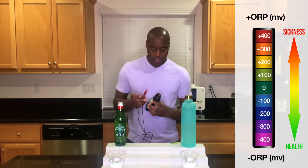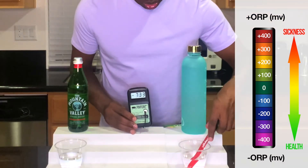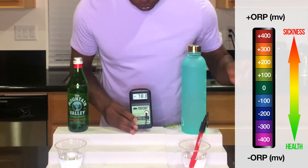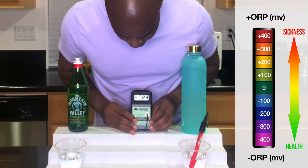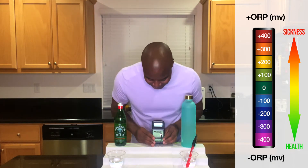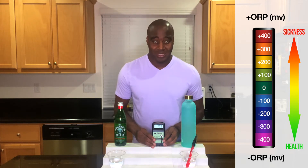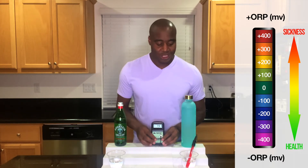Let's go ahead and check out this other water and see how it does. This is going the opposite direction — check that dash. We're at almost negative 793. So this is full of antioxidants — this is extremely strong — and the reason why is because it's filled with one of the strongest antioxidants known to man. If you want to learn more, the link is in the description and it'll explain more about that.